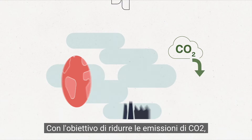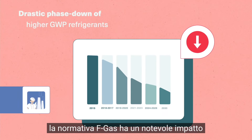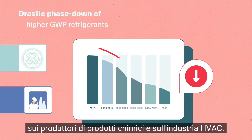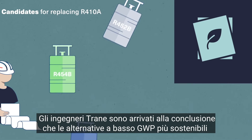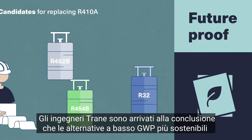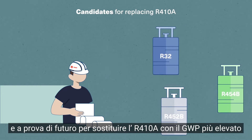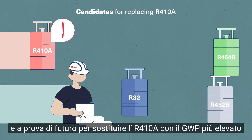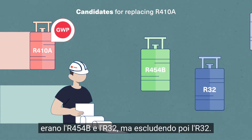With the goal of reducing CO2 emissions, the FGAS regulation considerably impacts chemical manufacturers and the HVAC industry. Train engineers concluded that the most sustainable and future-proof low GWP alternatives to transition away from the higher GWP refrigerant R410A were R454B and R32, and then excluded R32. Let's see why.